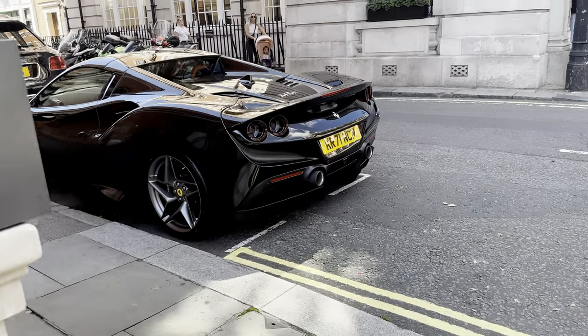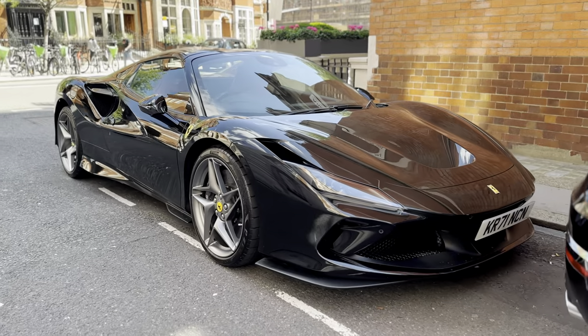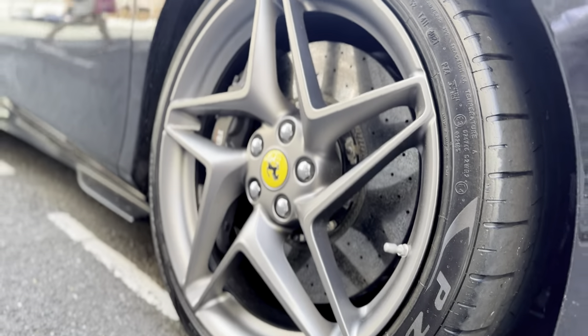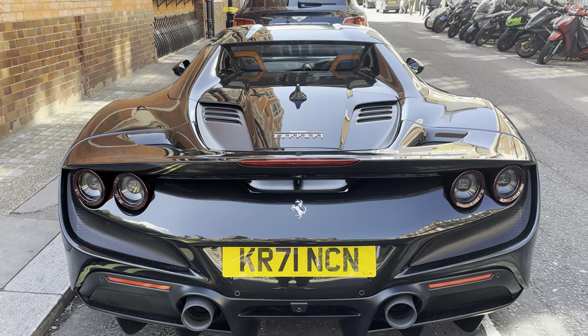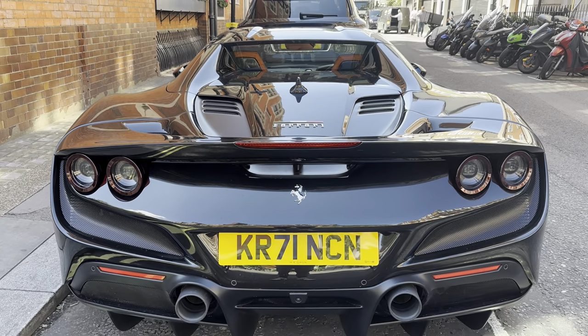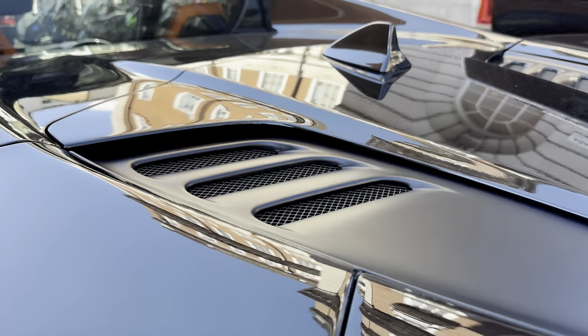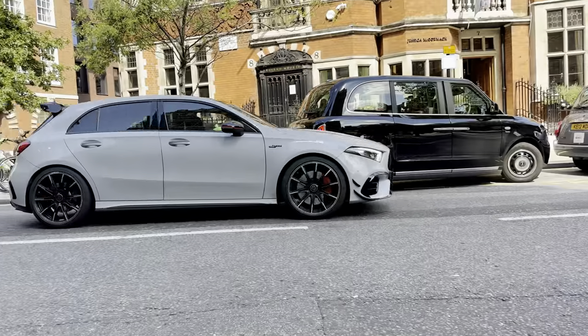Look at this beauty — it's actually a Ferrari F8, blacked out, and it looks really good. Personally, I feel black alloys would look much better, as this car has quite a bit of potential. Even though it looks absolutely incredible from behind, there's something about the Ferrari lights that just always gets me. This car no doubt gets your attention.